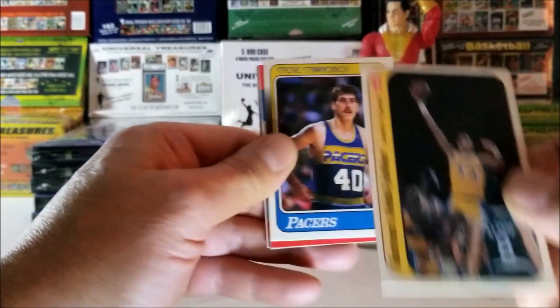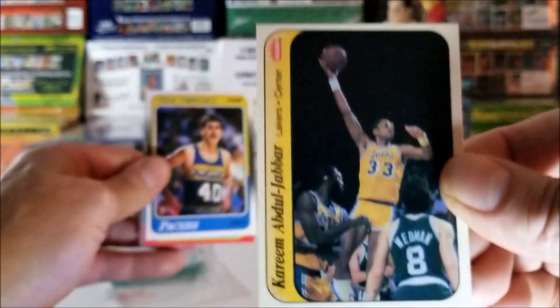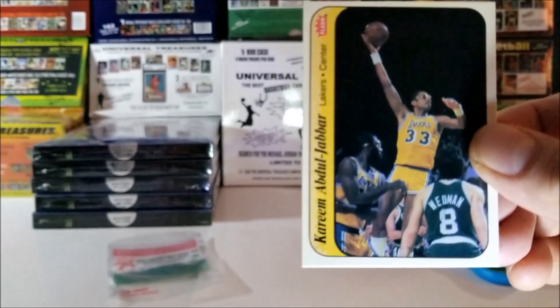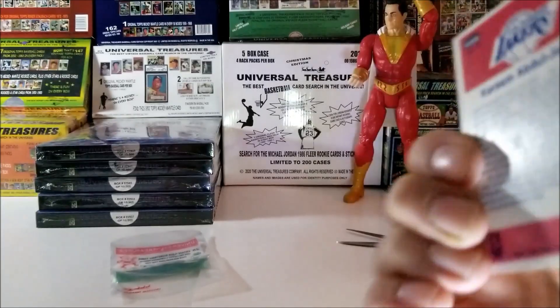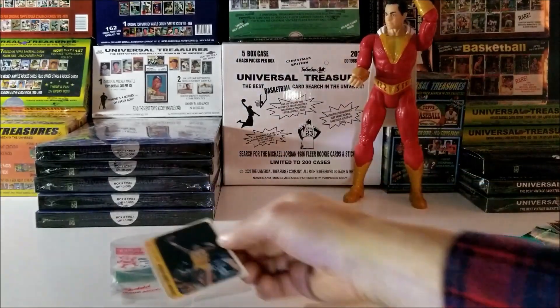Yes! A Kareem! Nice card! I'll put that there. Kareem Abdul-Jabbar sticker. Beautiful card, I love it. I'll put that to the left.